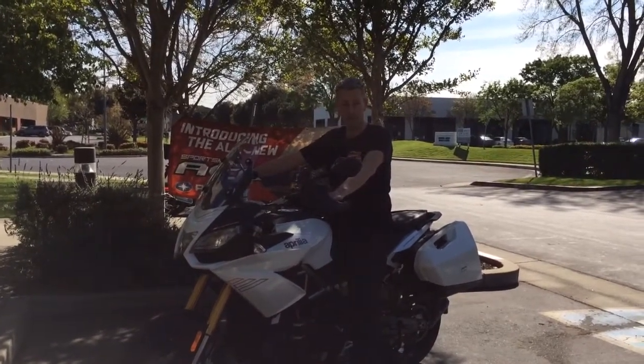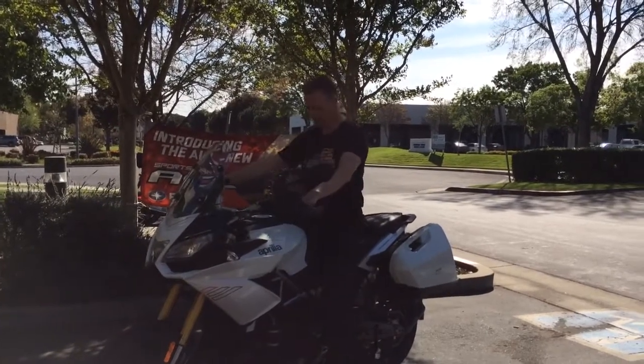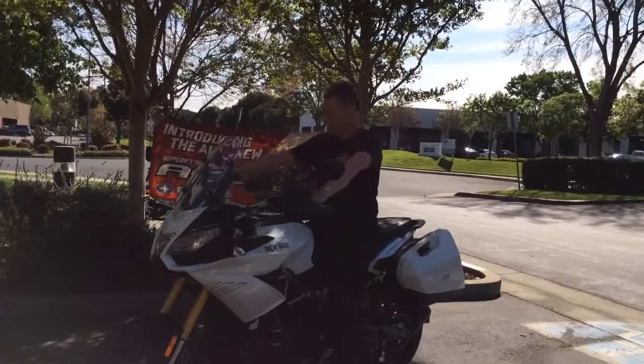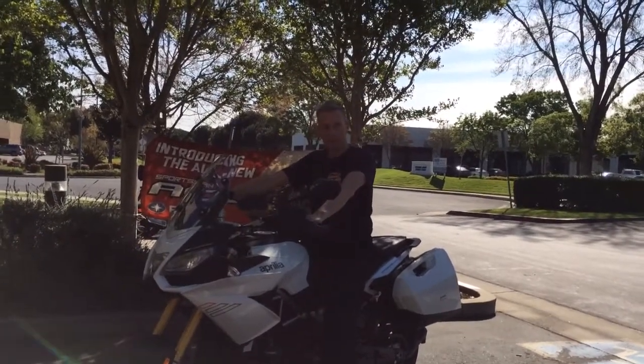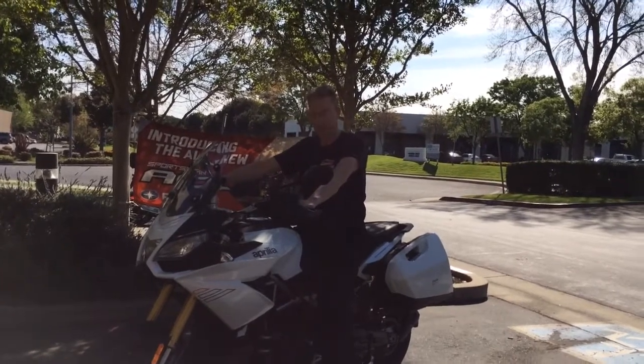The seat is super comfortable for a stock seat — that's amazing. You can even feel, when you move around, there's like a little gel or whatever they have in there. They compared it to the old Futura seat, which was very comfortable back in the day. Absolutely.